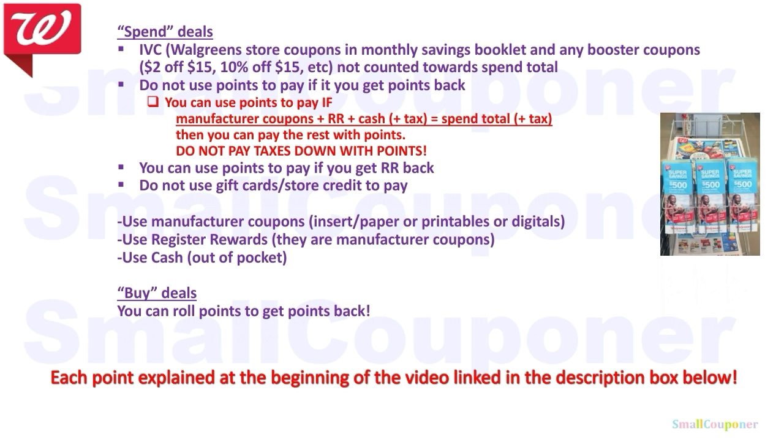Do not use points to pay if you get points back — with one exception: if your manufacturer coupons plus register rewards plus cash equals the spend total plus tax, then you can pay the rest with points. But do not pay the taxes down with points because you will risk lowering the spend total. You can use your points to pay if you get a register reward back. Do not use gift cards or store credit to pay because they are like points. For buy deals, you can roll points to get points back. I will have each of these bullet points explained with examples in a video linked in the description box below.